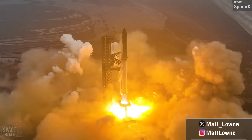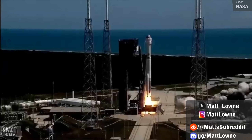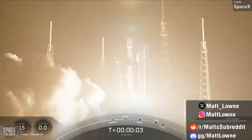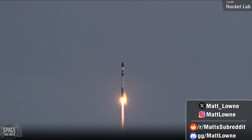Welcome back to a very special, historic episode of Space This Week. Starliner carried crew to the ISS, Falcon 9 remained unstoppable with three launches of Starlink, and Rocket Lab completed NASA's PREFIRE constellation, and much, much more.